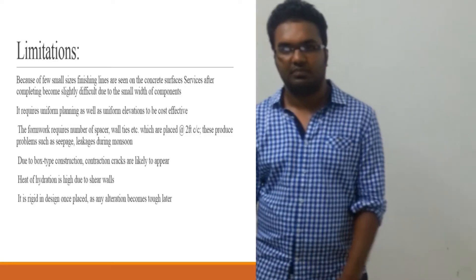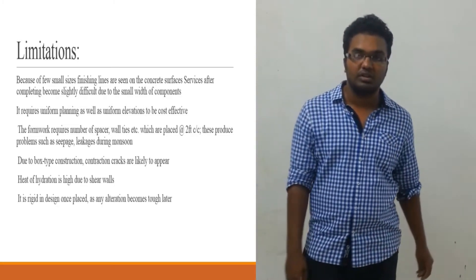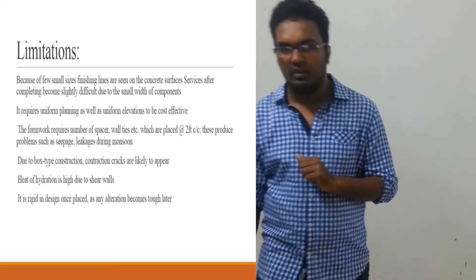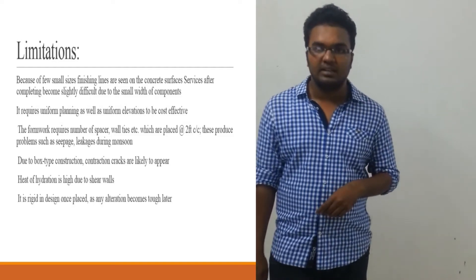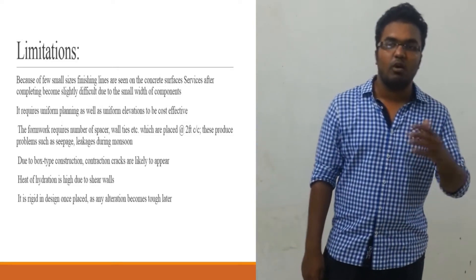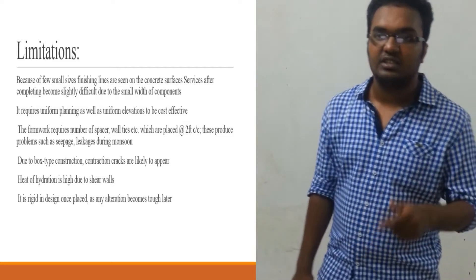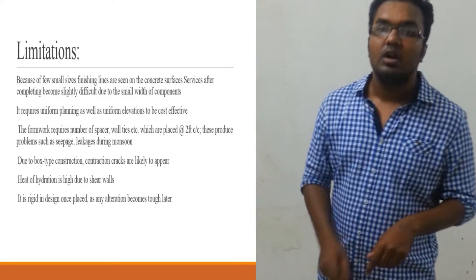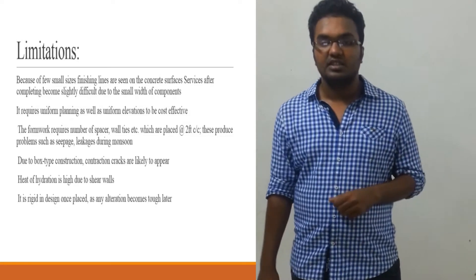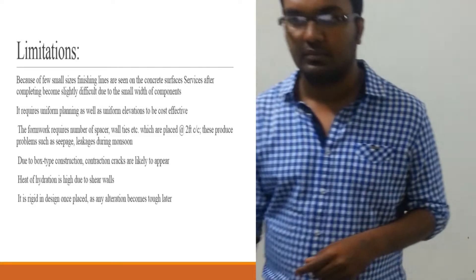Now we are talking about limitations. Because of few small panel sizes, finishing lines are seen on the concrete surface. Services after completing become slightly difficult due to the small breadth of the project. The formwork requires a number of spacers, wall ties, etc., which can produce problems such as seepage and leakages during monsoon. Due to the box-type construction, convection cracks are likely to appear. Heat of hydration is more due to the shear wall. It is a rigid design — once placed, any alteration becomes highly difficult or impossible.